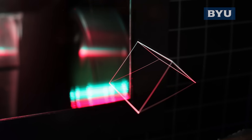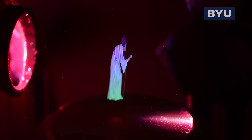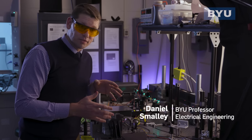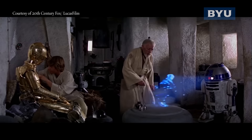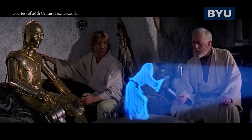We at Brigham Young University have created a volumetric display that is both high resolution and full color. It is very much like the displays of science fiction. We started this project with the goal in mind of creating the Princess Leia projection. Often when we think of an image that's floating in space that's 3D, we think of a hologram.